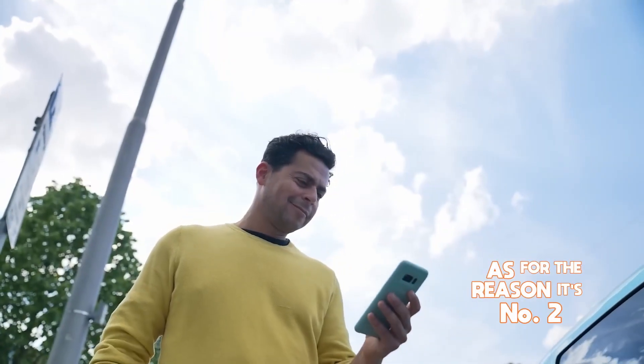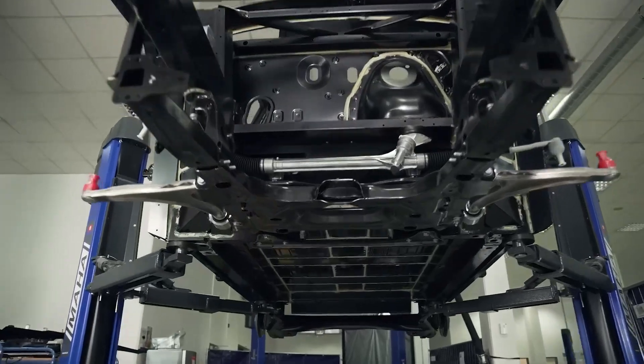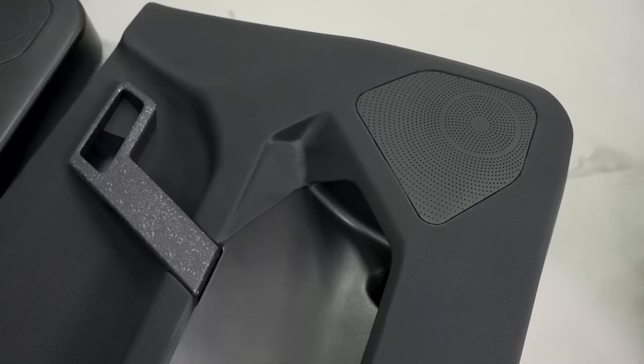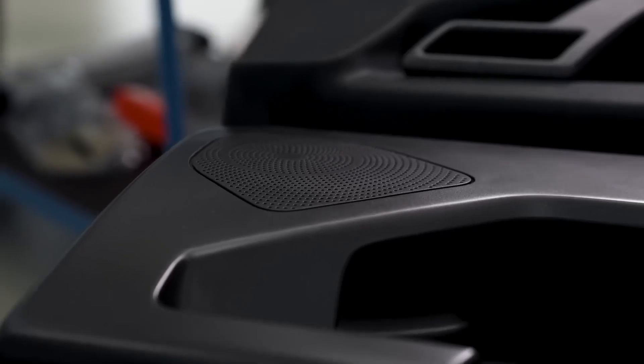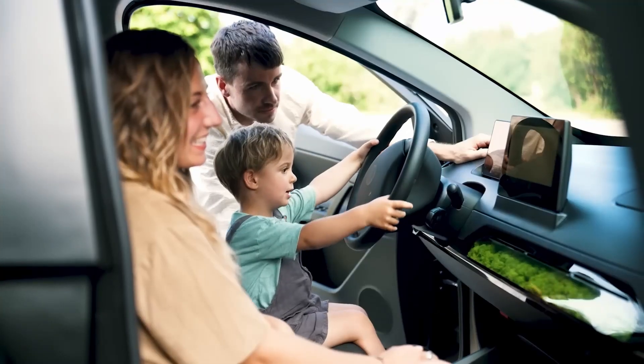As for why it's number two — it comes with an app that allows you to share energy with friends, neighbors, or people who live in your area, and even make some money out of it. Designed with sustainability in mind, the Sion utilizes recycled materials, eco-friendly tires, and even a dashboard made from moss to naturally purify the car's atmosphere.